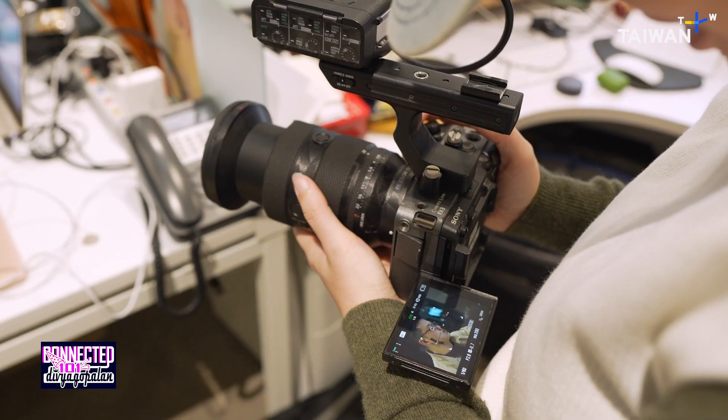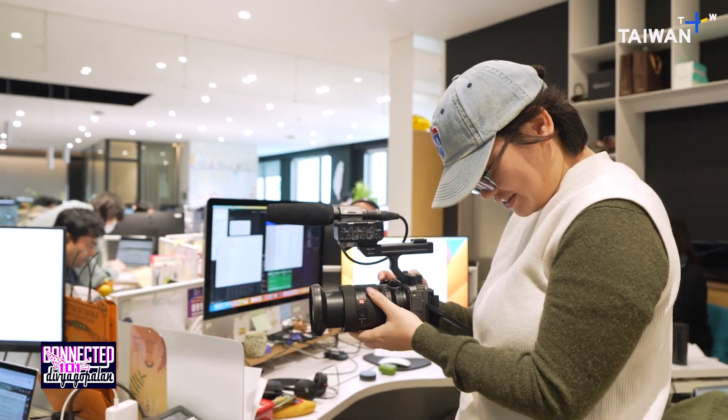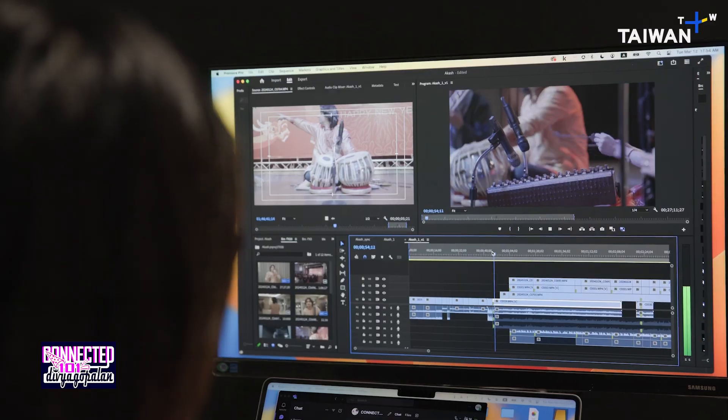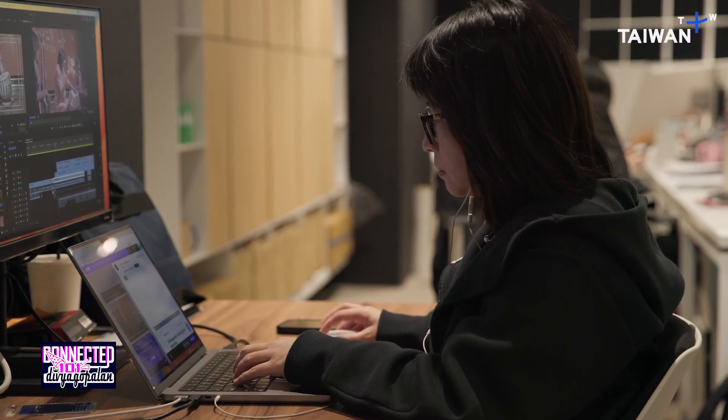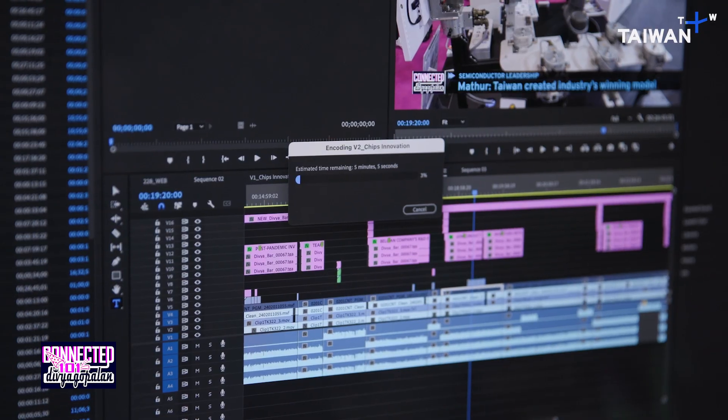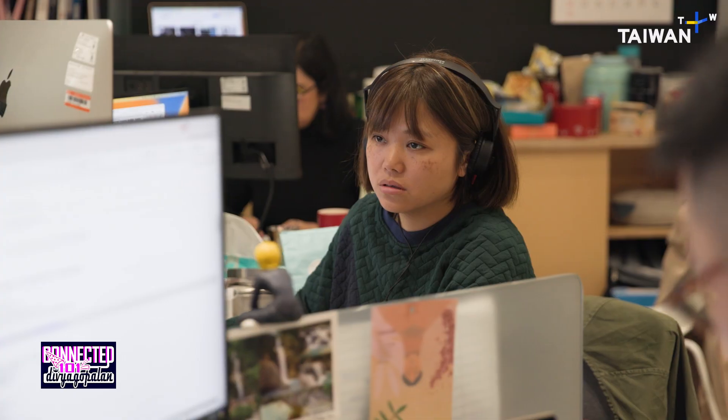I'm a videographer and editor. I shoot in the bureau and do interviews. Connected has a variety of topics so I need to find a lot of materials for this show — I shoot in the bureau to make our show beautiful. I will give it to one of our producers to do the quality check, and then we upload to the server so we can show our audience.